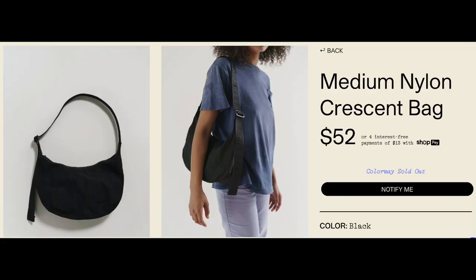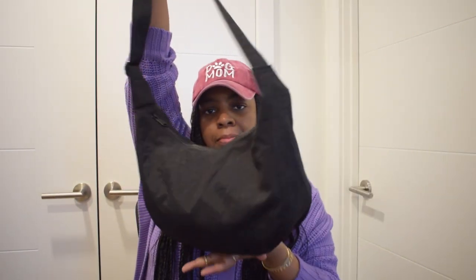The Bagu medium crescent bag kept coming up on the algorithm — people were packing them and showing them. I was familiar with Bagu for their recyclable bags, I have those, but I had never looked into their purses or everyday carry bags. Anyway, I bought one — I bought the medium crescent bag in black. Here she is. This may seem a bit underwhelming but actually this is a great bag.